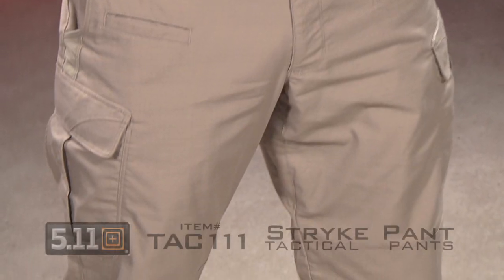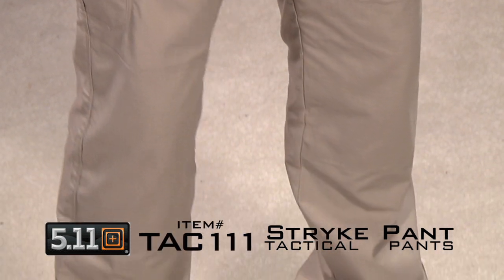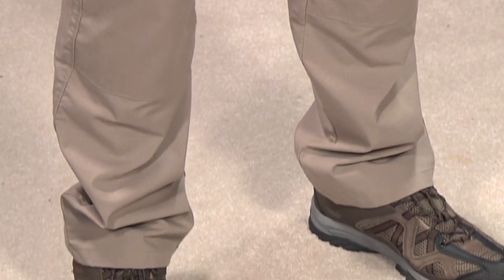Hey, I'm Lenny McGill with Glock Store Performance Center. We've just completed a bunch of different videos and I was sitting here about to break when I thought so many people ask me about these pants. These are the 511 tactical pants — they're my favorite tactical pant. We wear them here at the office; this is basically the Glock Store showroom uniform.